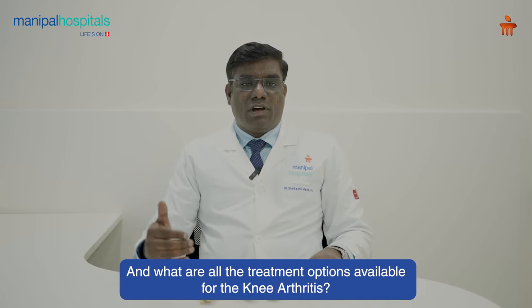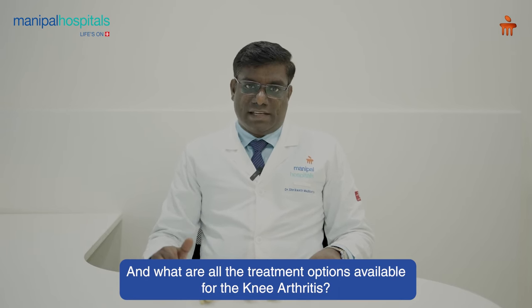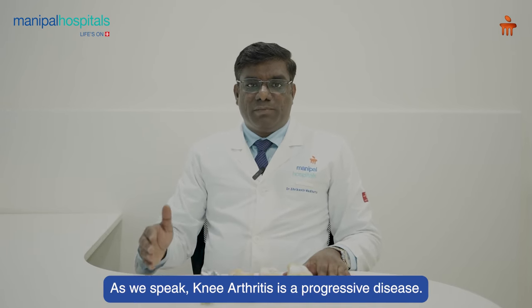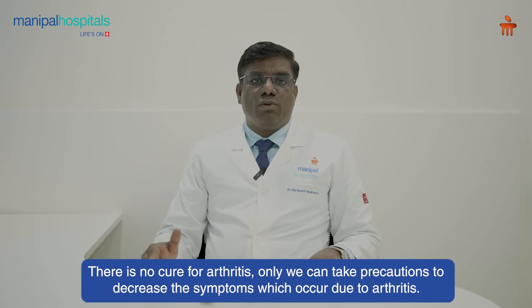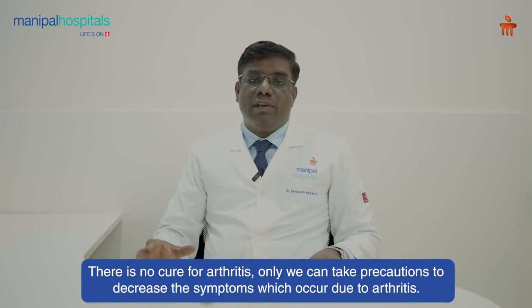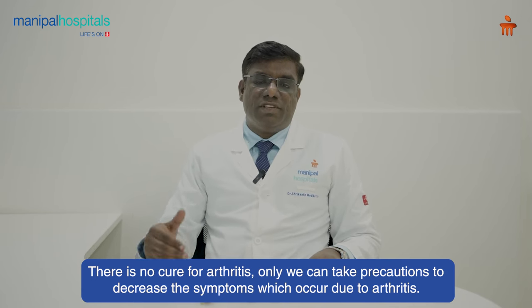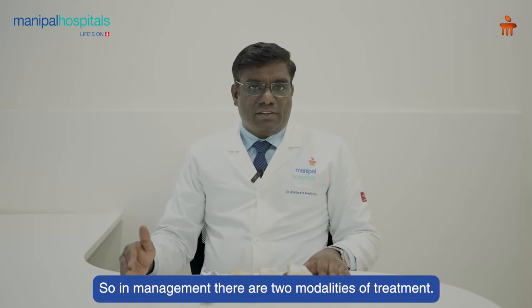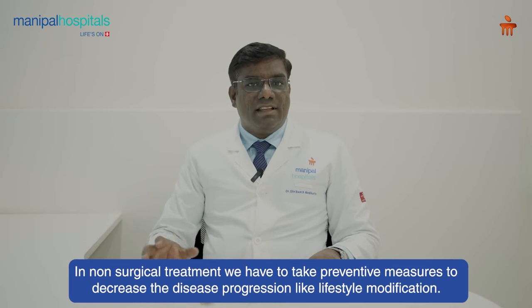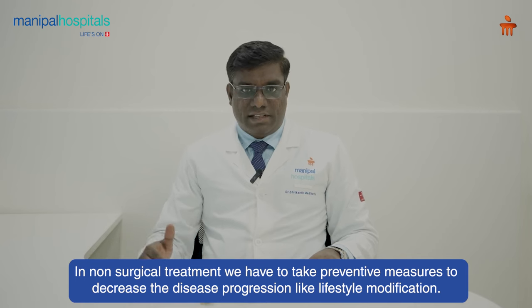What are all the treatment options available for knee arthritis? Knee arthritis is a progressive disease. There is no cure for arthritis — we can only take precautions to decrease the symptoms and prevent further progression. In management, there are two modalities of treatment: one is non-surgical treatment and the other is surgical treatment.